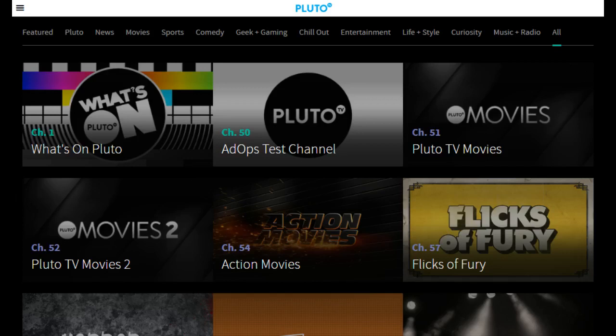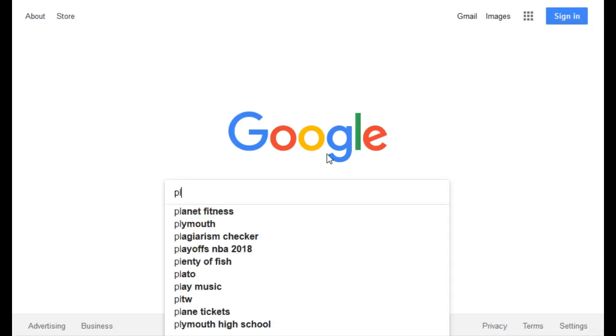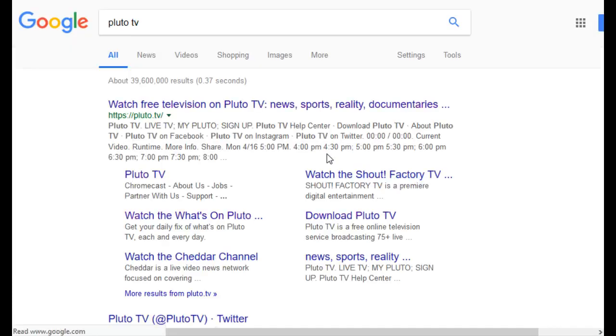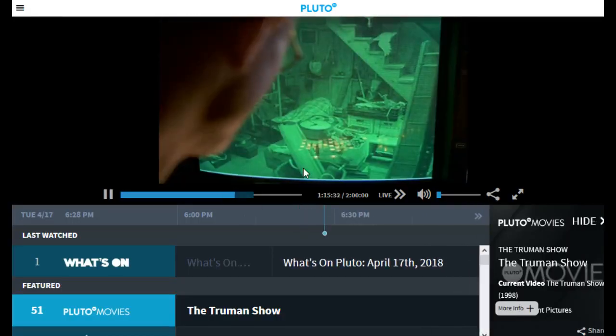I'm going to be accessing it today on my web browser. They also have an app that you can download right onto your computer so you don't even have to use your web browser. But for those trying to find it, you can just simply go to Google, type in Pluto TV, and once you get to that section, click right here on the first link — that's Pluto.TV — and it's going to take you right into their streaming content.